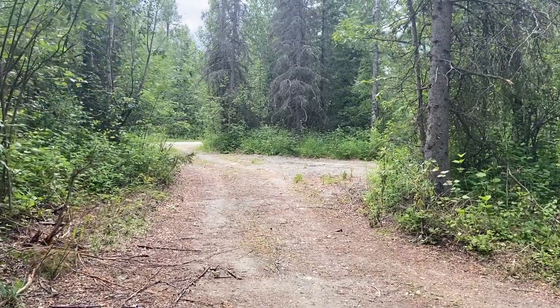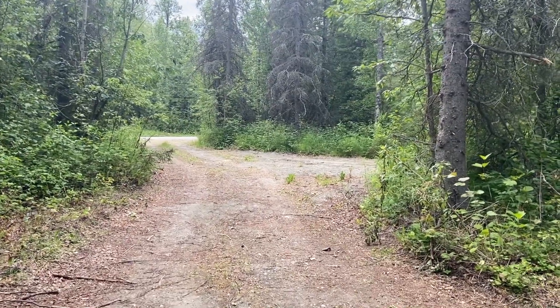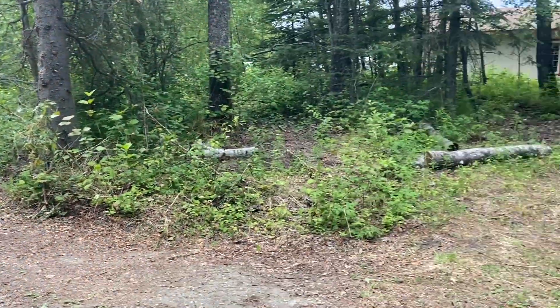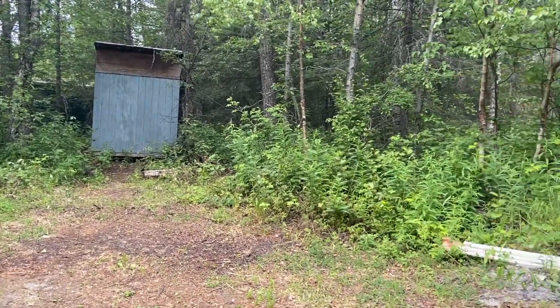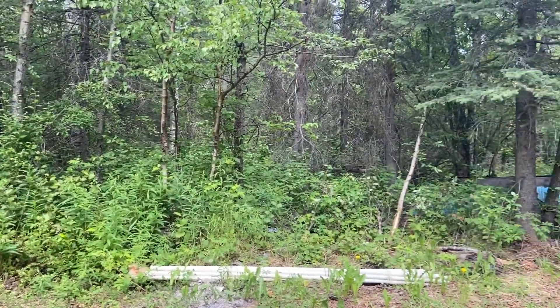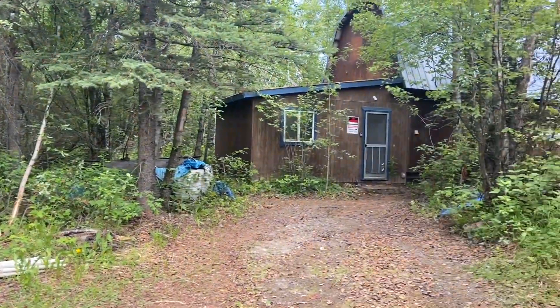Here is the driveway coming in off Beaver Avenue. The house is set back a little ways. We do have a shed there and the whole property is very wooded.